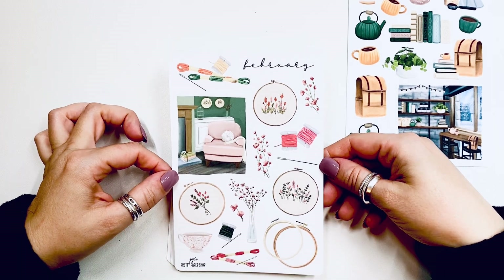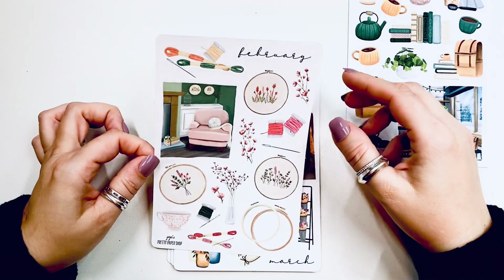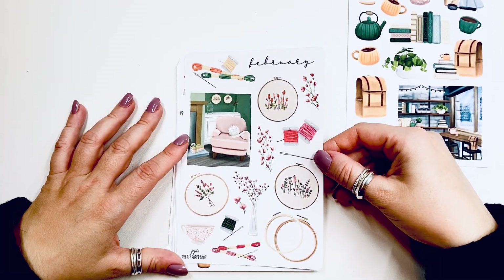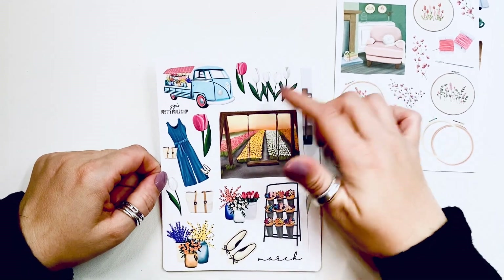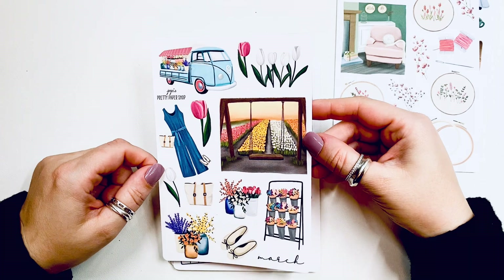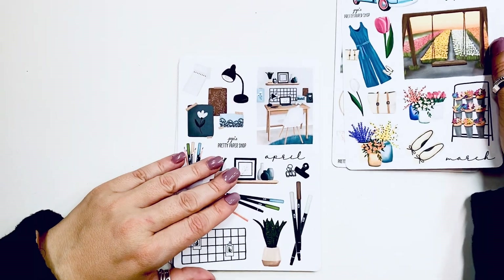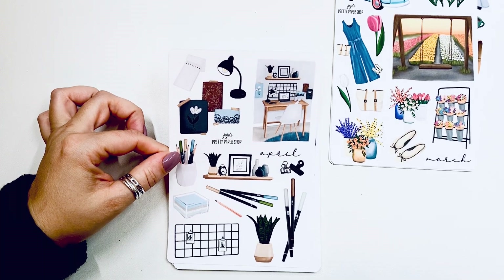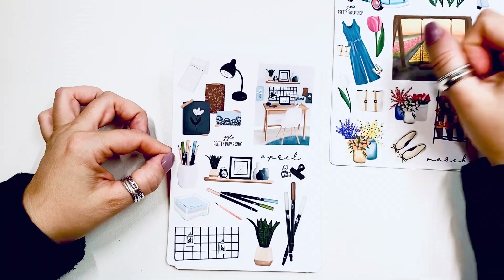February is a sewing kit-themed sheet with needles, embroidery hoops — as you can tell I'm not much of a crocheter or sewer — but these are stunning. March is a tulip fest: all the tulips, a romper, a flower stand, ballet flats, and a car with a flower stand — super cute. April is almost like a little planner room or school supplies theme with a cup of pencils and pens, and some washi samples — look how detailed, she even put little marks on them.